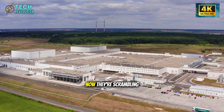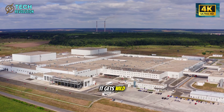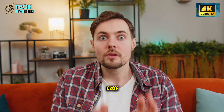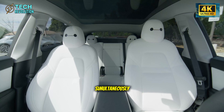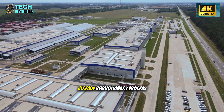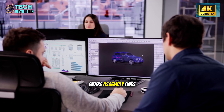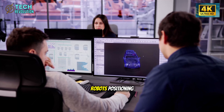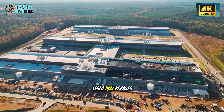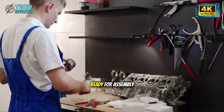The industry laughed. Now they're scrambling to copy it. The new Model 2 version doesn't just cast one chassis per cycle — it produces five simultaneously. That's a 500% efficiency jump over the Model Y's already revolutionary process. Traditional automakers need entire assembly lines with hundreds of robots positioning, welding, and checking each joint. Tesla just presses a button, and five complete structural foundations emerge ready for assembly.